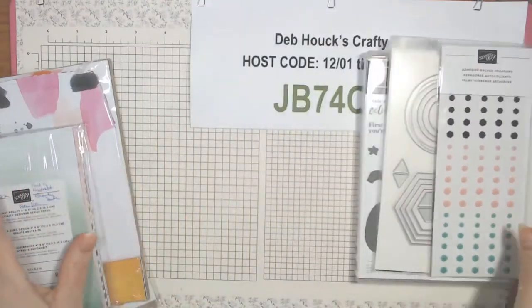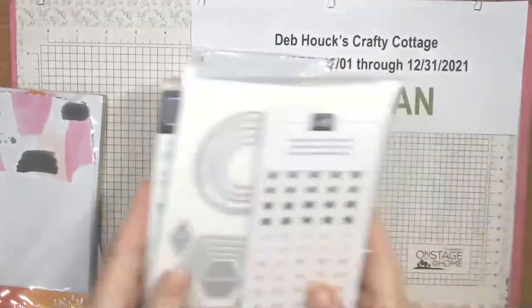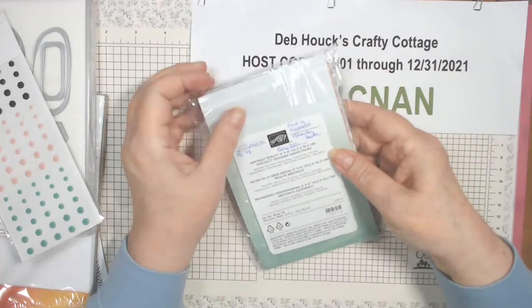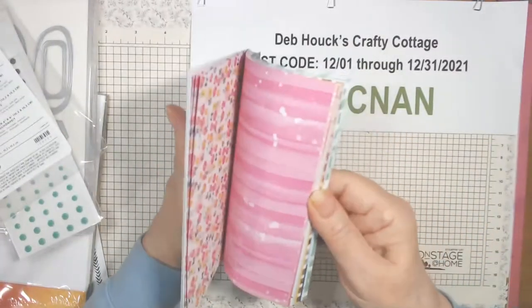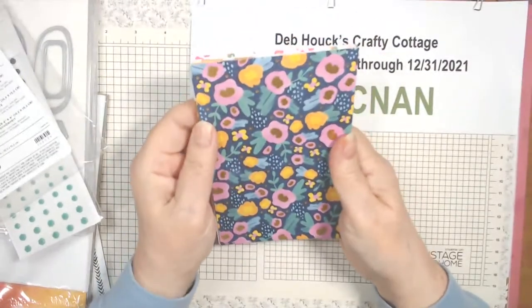There are also hexagons in just jade, blushing bride, and black — they'll be useful. The paper is a new size I've never seen before: Abstract Beauty four-by-six inch specialty designer series paper. It's specialty because it has gold foiling.